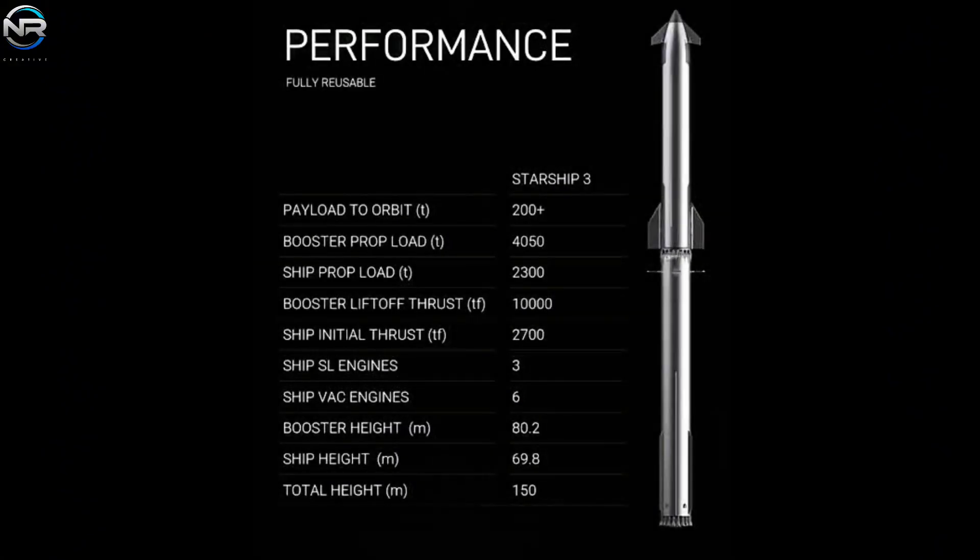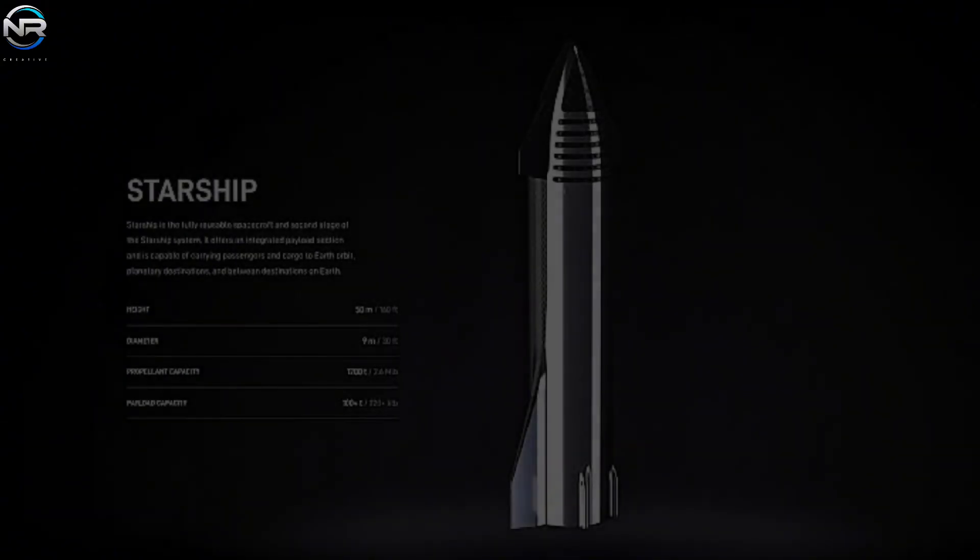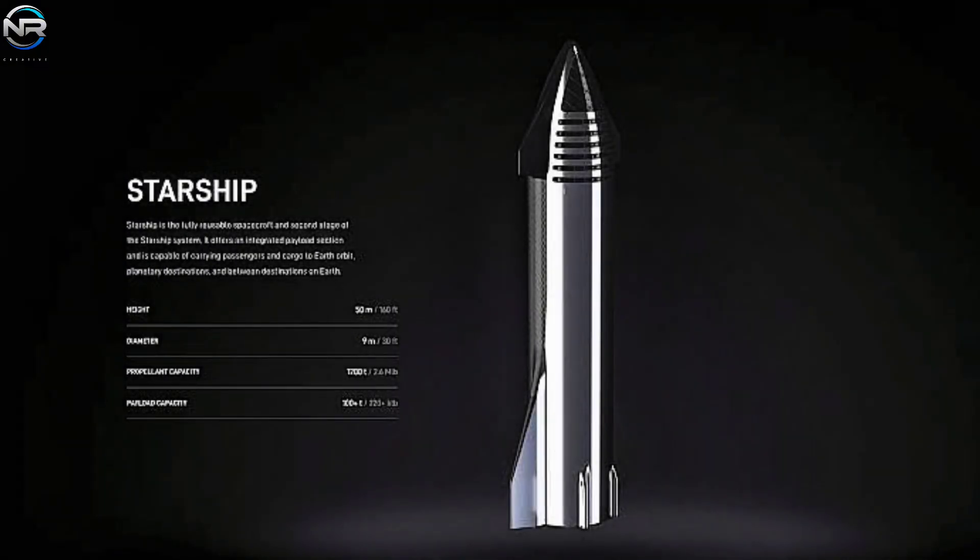We'll discuss how Starship continues to evolve as SpaceX works to create an efficient next-generation launch vehicle. Each new prototype features small but significant design changes, helping SpaceX move closer to its goal of making space travel more routine, cost-effective, and sustainable.